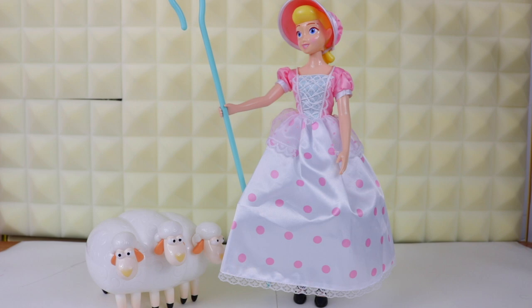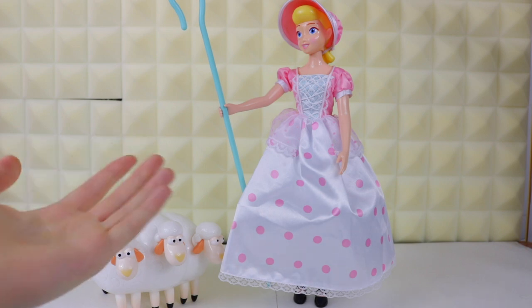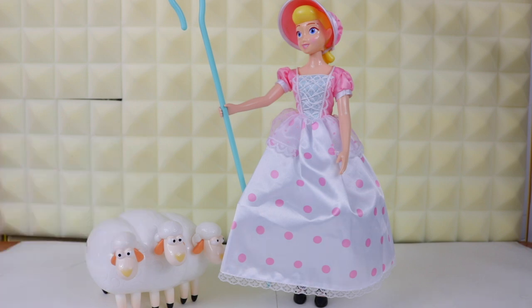It's really too bad Bo doesn't come with her lamp. I mean, they had the lampshade in the packaging — why not include it? Sure, it would add to the cost, but this is definitely worth it. Gives me a bit of an idea.